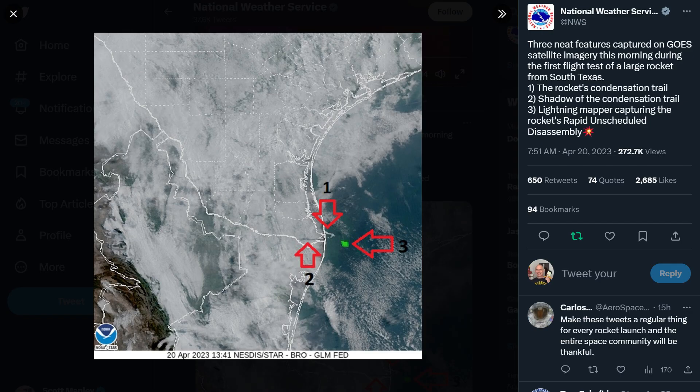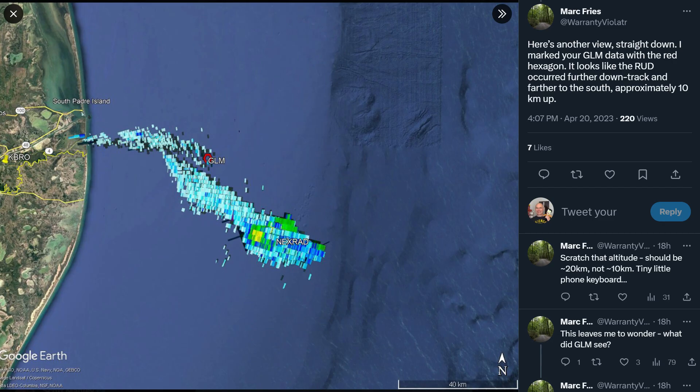Camera views show the explosion starts at the base of the rocket, which could be the flight termination system activating. SpaceX has all the data and will be excited to go through it. We can actually figure out roughly where the vehicle was when it broke up, thanks to the flash of the explosion showing up on the lightning detector of GOES East, a geostationary weather satellite. This also picked out the plume on the sand and the shadow it cast in the early morning sun. The plume and debris cloud also showed up on weather radar, which helps us potentially locate where the debris ended up.